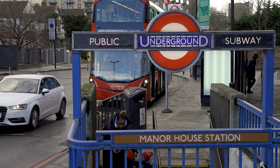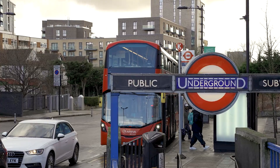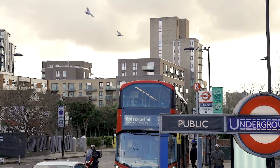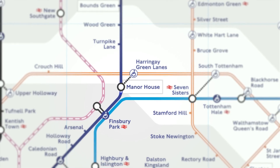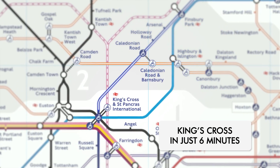Manor House Underground Station, located within Zone 2 London, provides quick links by the Piccadilly Line to central London and the city, and is conveniently located within the development. This transport link provides quick access to the Big Tech Centre of London, King's Cross, and some of the world's best universities, providing renters and owners with an easy commute to their place of work or studies.